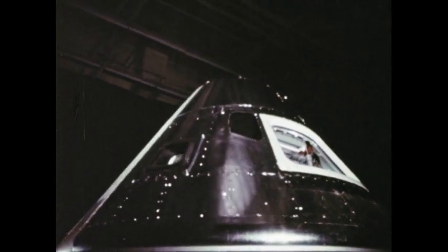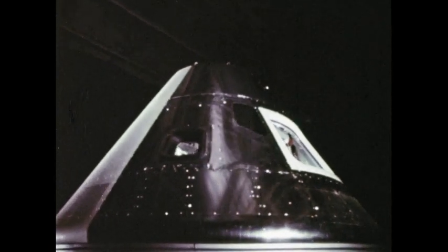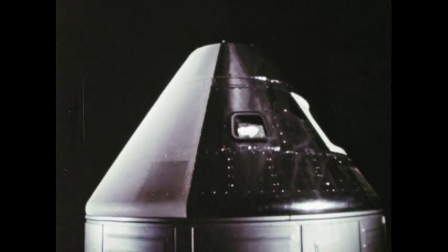It is 12 feet high and slightly less than 13 feet across the base. At launch, the command module weighs over 12,000 pounds. Weight and size are limited, so every feature, every part of the module has a precise role to play.